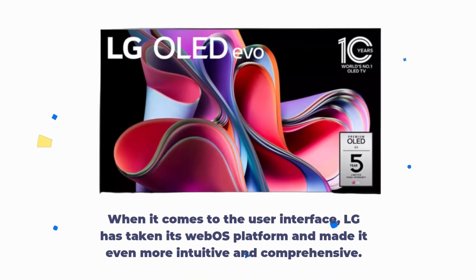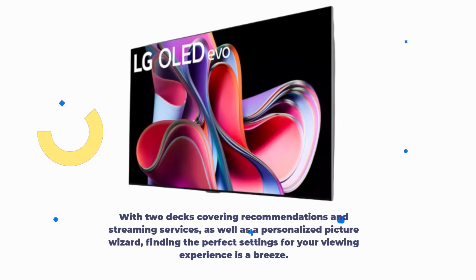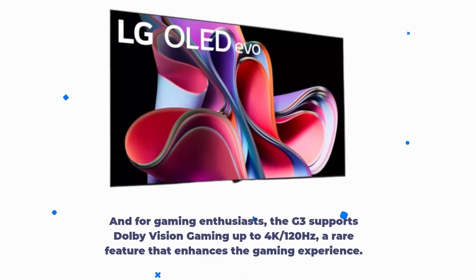When it comes to the user interface, LG has taken its webOS platform and made it even more intuitive and comprehensive. With two decks covering recommendations and streaming services, as well as a personalized picture wizard, finding the perfect settings for your viewing experience is a breeze. For gaming enthusiasts, the G3 supports Dolby Vision gaming up to 4K, 120Hz — a rare feature that enhances the gaming experience.